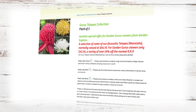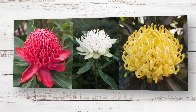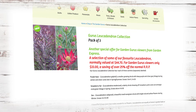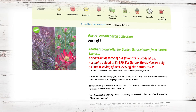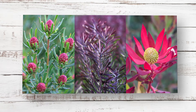The Telopea or Waratah collection includes the beautiful Shady Lady Crimson, Shady Lady White, and Shady Lady Yellow. The Leucodendron collection also comes in 100mm pots, valued at $44.70 — saving over 25% — paying only $30. This collection includes Strawberry Fair, Purple Haze, and Zoe.